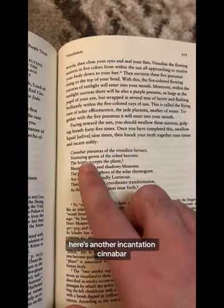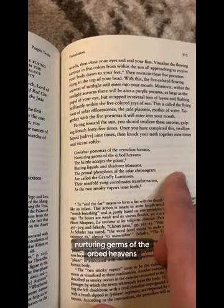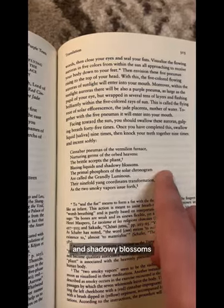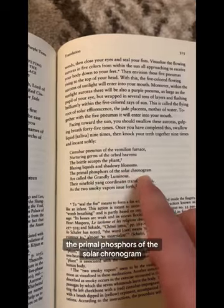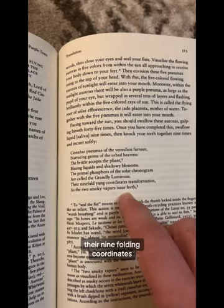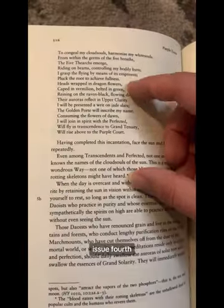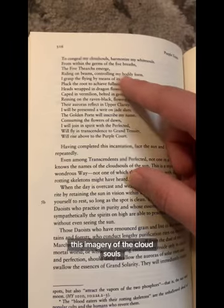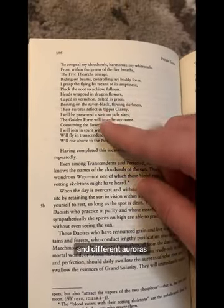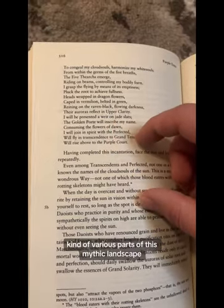Here's another incantation: 'Cinnabar pneumas of the vermilion furnace, nurturing germs of the orbed heavens. The brittle accepts the pliant, blazing liquids, and shadowy blossoms. The primal phosphors of the solar chronogram are called the grandly luminous. Their ninefold yang coordinates transformation as the two smoky vapors issue forth.' And it continues this imagery — you have the cloud souls and the white souls, the five breaths, different auroras, and how it reflects various parts of this mythic landscape.